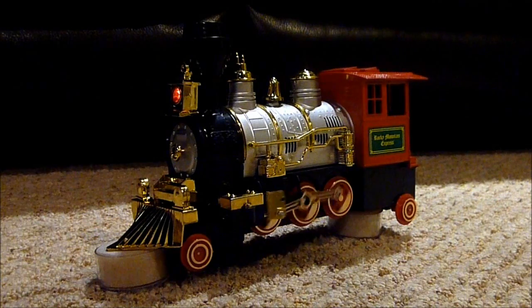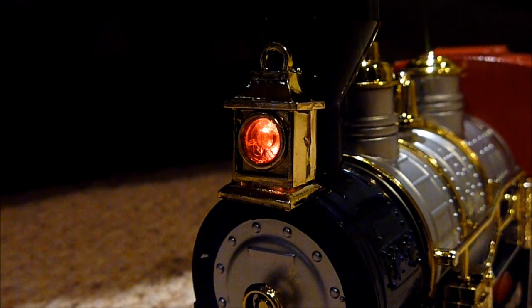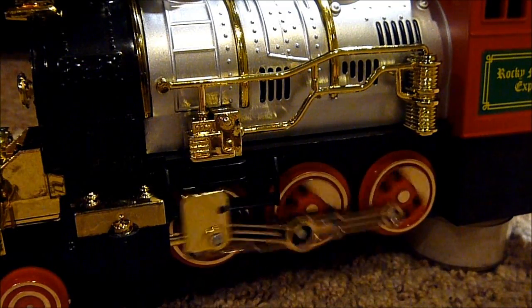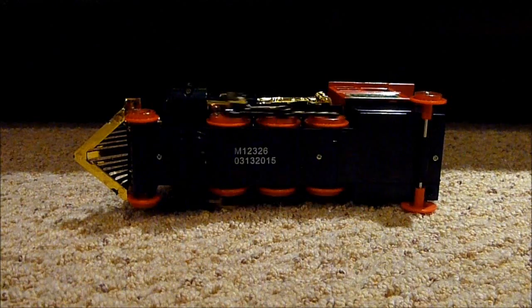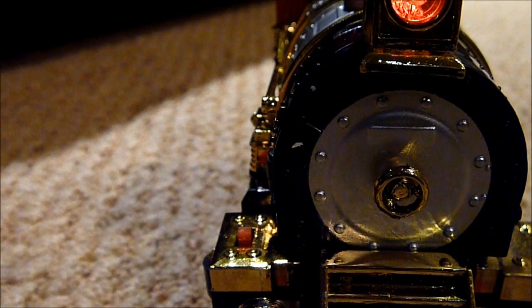Some of the best features that we see on this toy is that the headlight pops on while it's turned on, and the engine's driving wheels spin. And the coupling rods move while the wheels are turning, just like a real train if you ask me. The spinning wheel at the bottom spins while it's turned on, and that causes the train to move around.